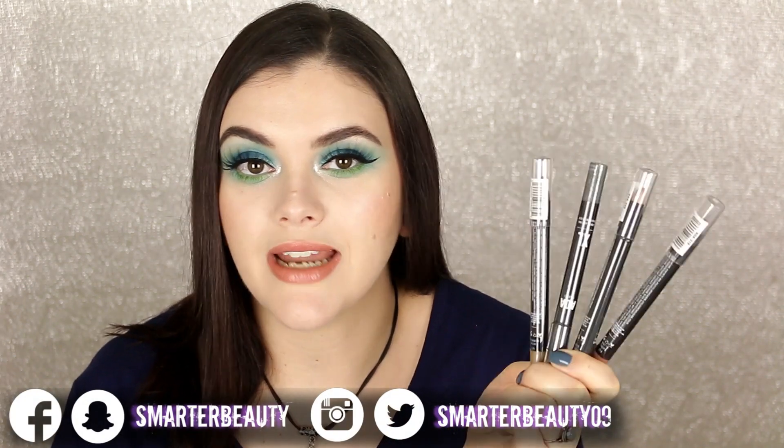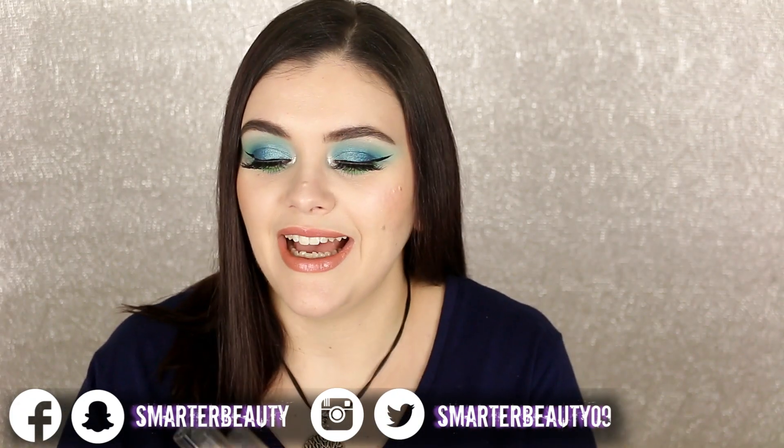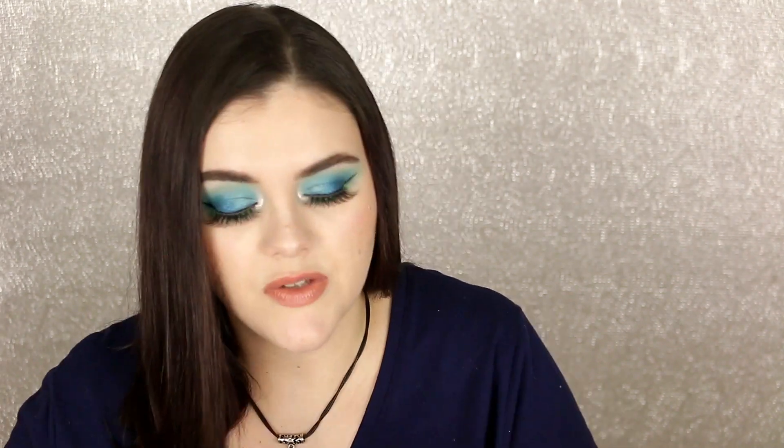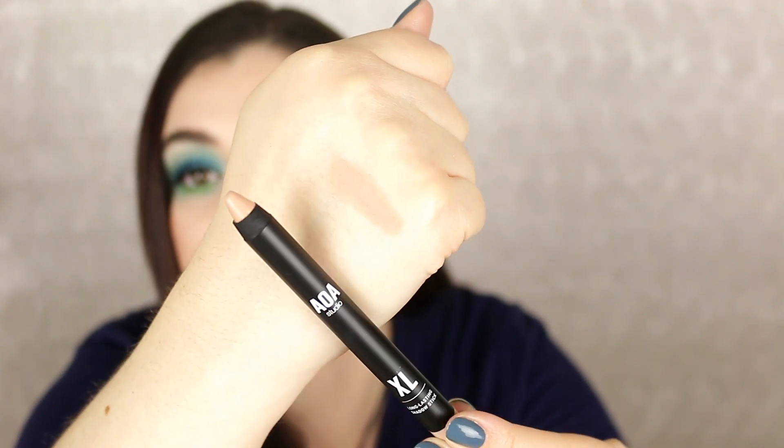They have brand new eyeshadow pencils and I'm super excited — they claim to be waterproof, cruelty-free and vegan, and only a dollar each. They're called XL because they're extra large — I didn't even realize that, I just saw new eyeshadow pencils and bought them. The first one is called Matte Mellow — a matte finish, just a really nice nude pink. I think this will be a great replacement for Continuous Almond because I can never find it anymore.